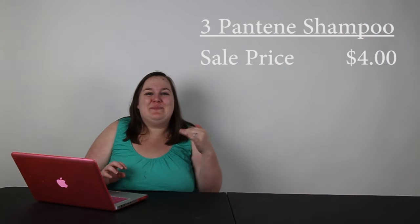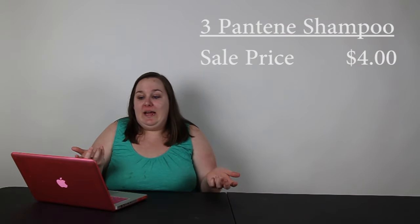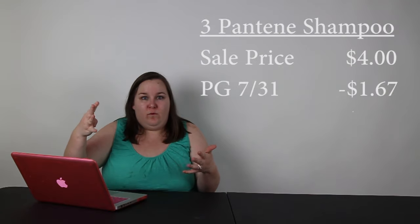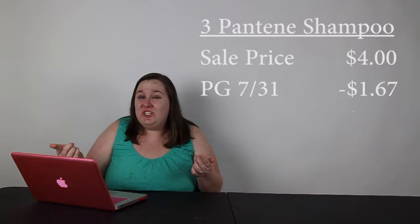Next I would get Pantene shampoo or conditioner — you need three in this scenario. They're on sale for $4, and then you can use the $5 coupon off any three from the P&G insert from July 31st.